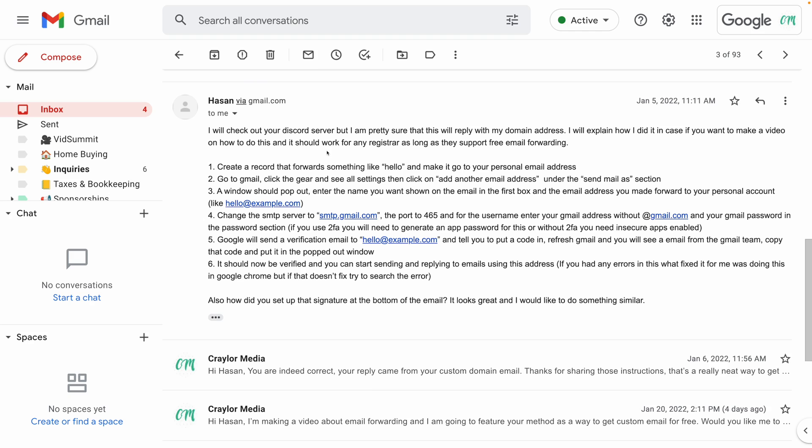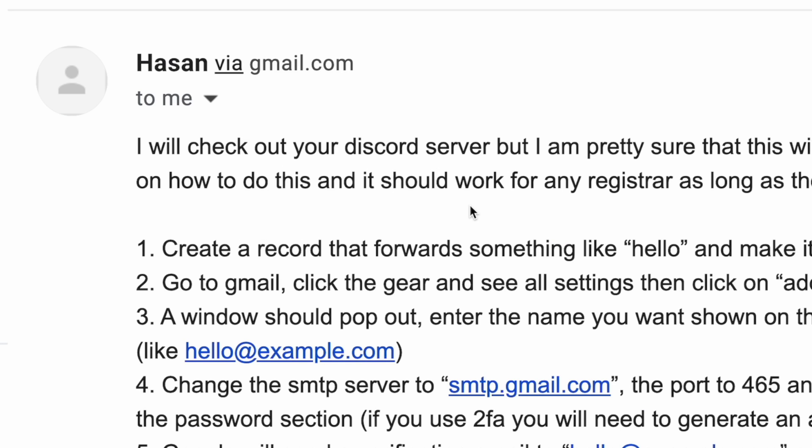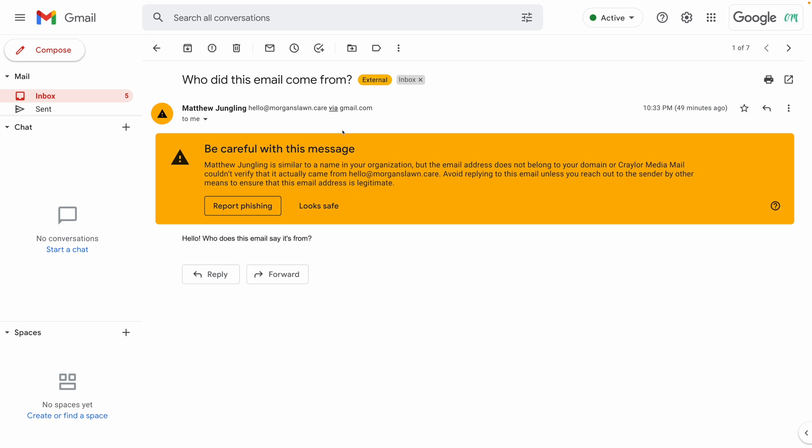This workaround is pretty cool — we have email routing set up with Cloudflare, it goes to our Gmail account, and when we reply from Gmail, the email comes from our custom email address. But there are a couple of issues. First, if the recipient is using gmail.com, they're going to see a little tag that says sent via gmail.com instead of your custom email address. Also, as I was editing this video and testing the workaround, I saw a big message when I sent a test email — Gmail saying it can't verify that this actually came from morganslawn.care. This message alone is a reason to consider going with email hosting, because if people see it when they open your emails, they may think you're a scammer or an impersonator.